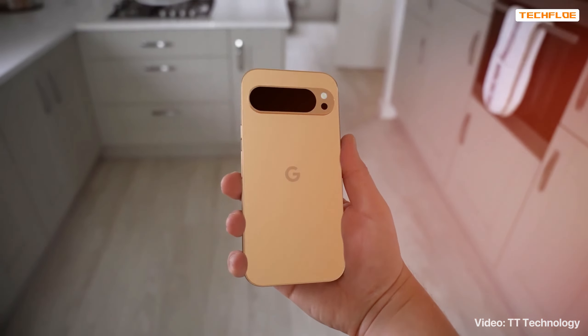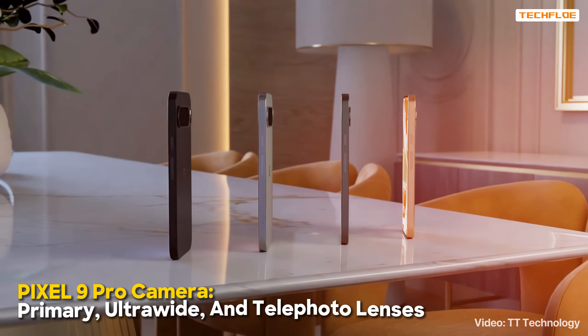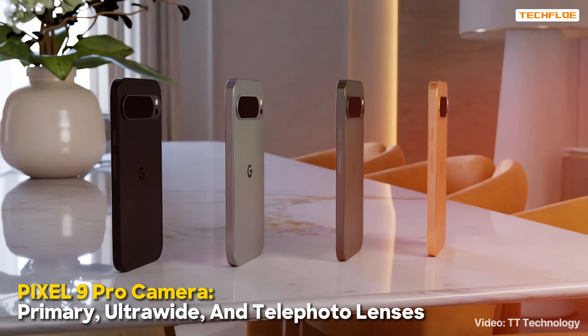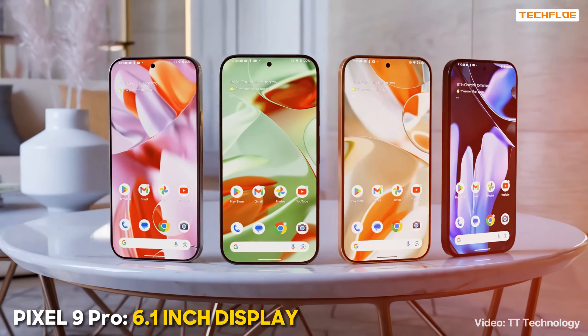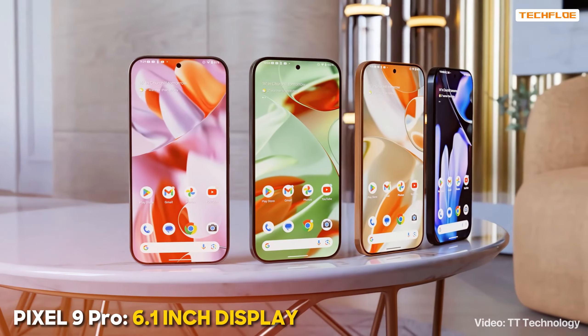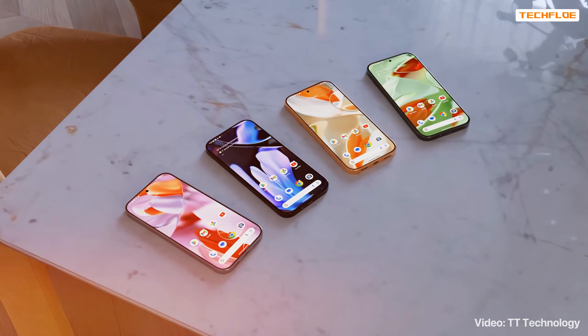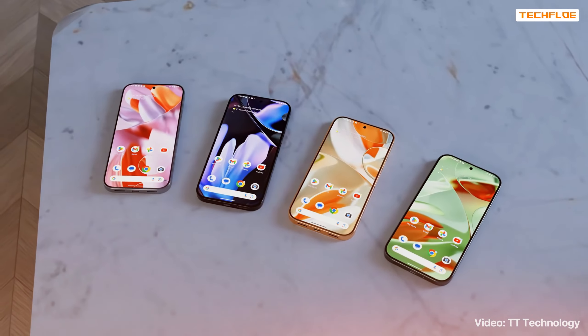On the other side, while the Pixel 9 Pro is similar in design to the Pixel 9, it adds a third camera to the mix, expected to include primary, ultra-wide, and telephoto lenses. This model will have a slightly larger 6.1-inch display, possibly with thinner bezels for a more immersive experience. Additionally, the Pixel 9 Pro will bring back the temperature sensor, a feature from the Pixel 8 Pro.